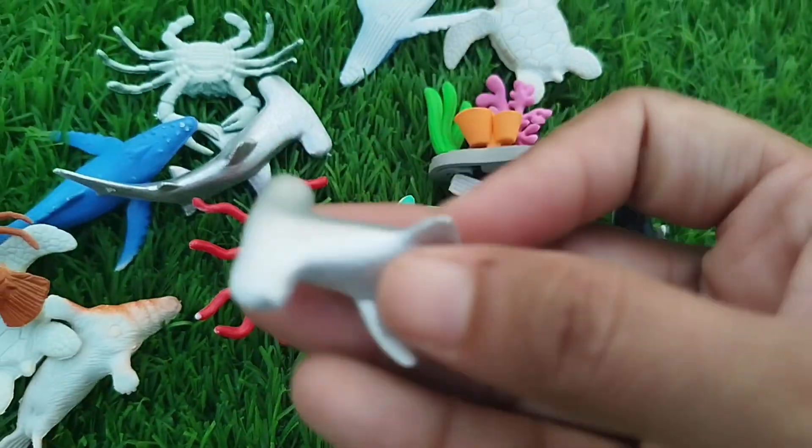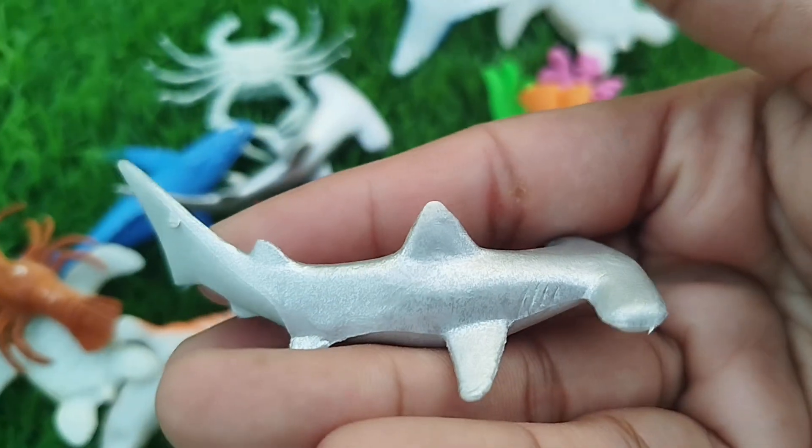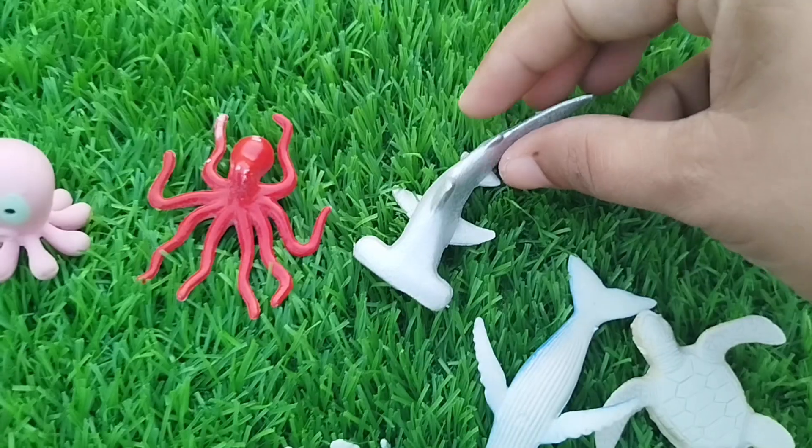A hammerhead shark. This is a hammerhead shark.